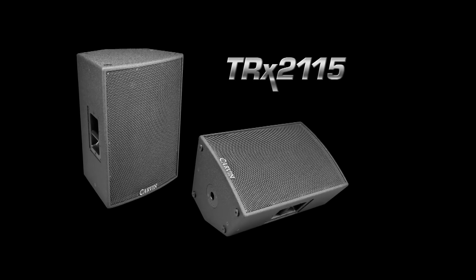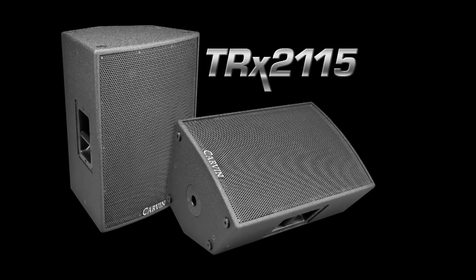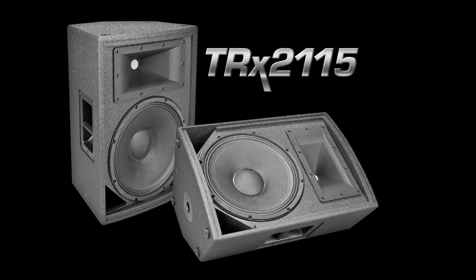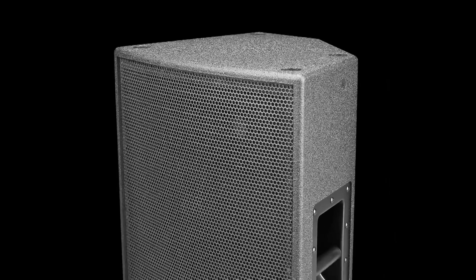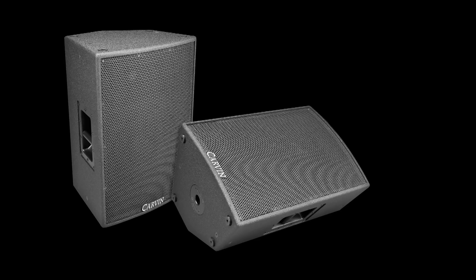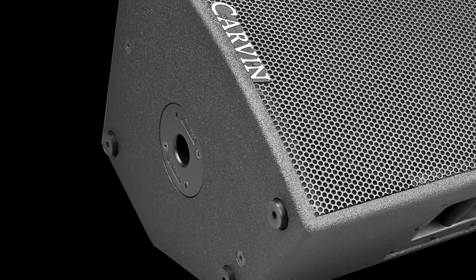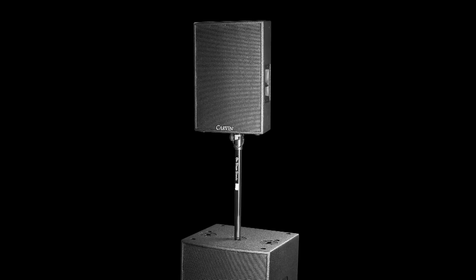The TRX 2115 is a multi-purpose loudspeaker for front-of-house mains and stage monitors, featuring a heavy-duty 15-inch woofer, a 1.4-inch exit high-frequency driver, and a compact trap enclosure. In full range mode it will handle 2400 watts peak, delivering an impressive SPL level that is pleasing to the ear with extended bass range. Bi-amping improves driver efficiency, especially when using as a main. The pole mount adds flexibility, allowing the TRX 2115 to be elevated over subs or distributed on stands.